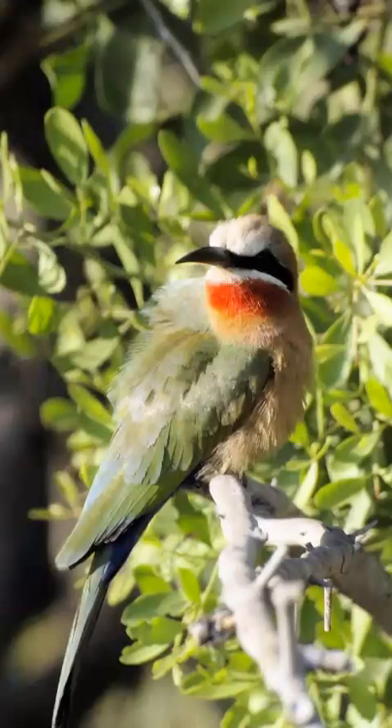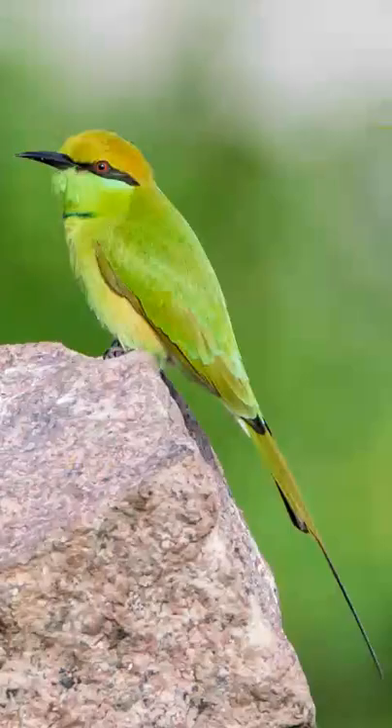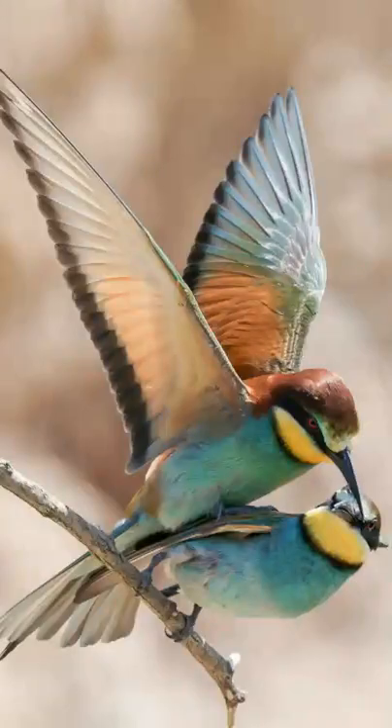These birds are known as non-passerine, which means their toe arrangement is not designed for perching. Bee-eaters can be found in Europe, Australia, Asia, and Africa. They are diurnal birds, which means they are active during the day.